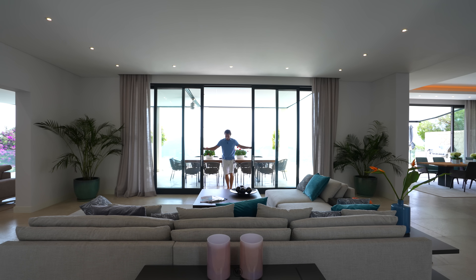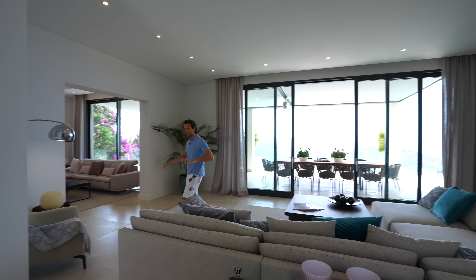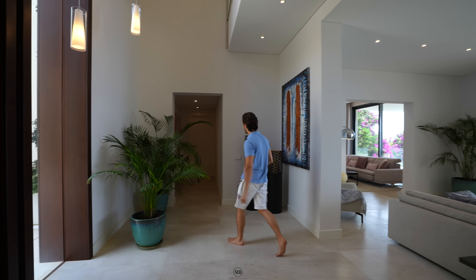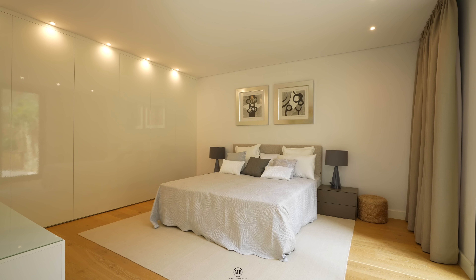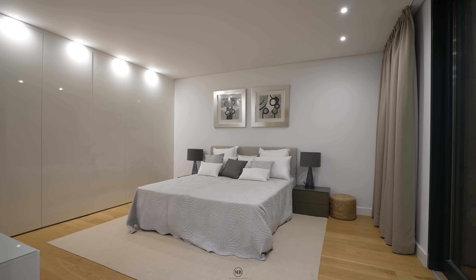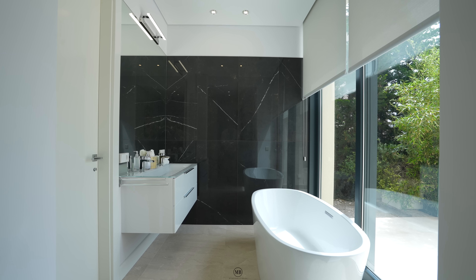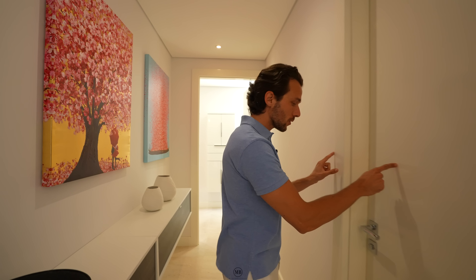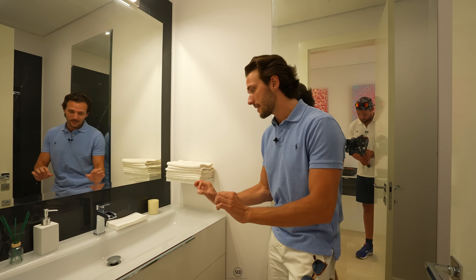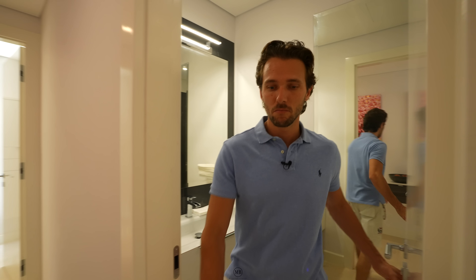Now let's look at the two bedrooms we have on this level. Bedroom number one is to be found there — let's have a look. Spacious bedroom number one. There's also a guest toilet right here — let's have a look. And voila — guest toilet in the same vanity setup, same design, same fittings. We love our guest toilets — it's the most useful thing to have.